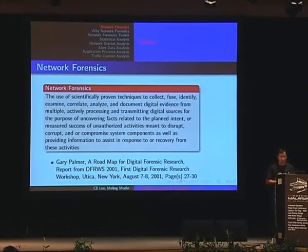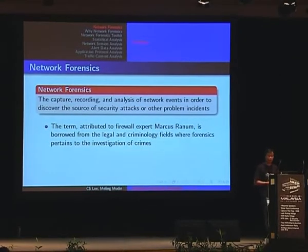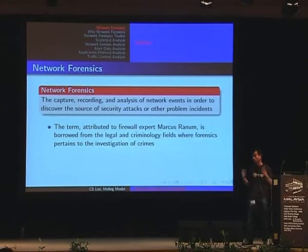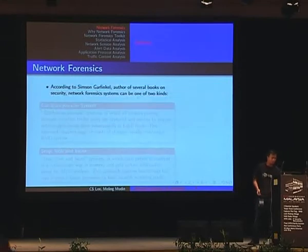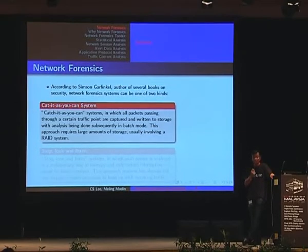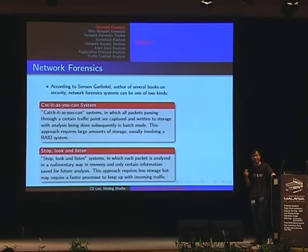This is the definition from Gary Palmer. And according to security expert Marcus Rennam, network forensics is basically the capture, recording, and analysis of network events in order to discover the nature of security attacks or problem incidents. And according to Simpson-Kaufinger, there are two types of network forensics systems: 'catch it as you can', in which all packets traversing through the network are stored and analyzed later, or the IDS model — stop, look and listen — where every packet is inspected for malicious content.